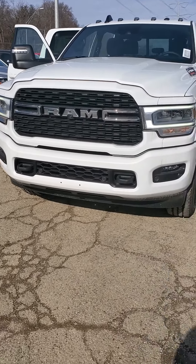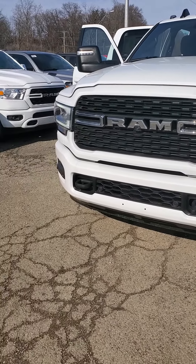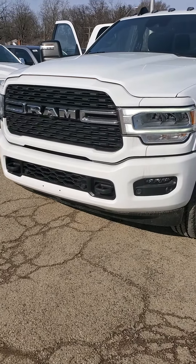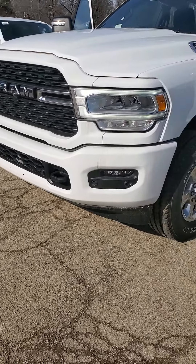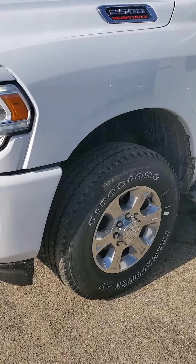Beautiful bright white exterior. You got the Ram logo up front — stands for Really Awesome Machine. The vehicle is equipped with the Sport Appearance Package, which gives you body-colored bumpers and a Sport logo on the back.